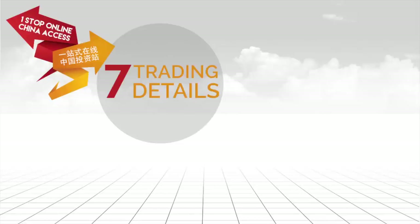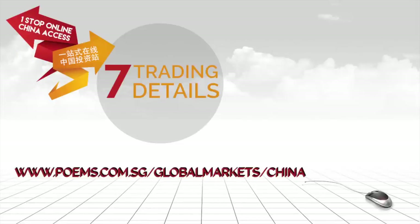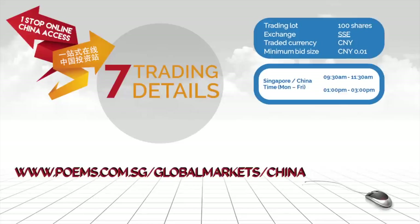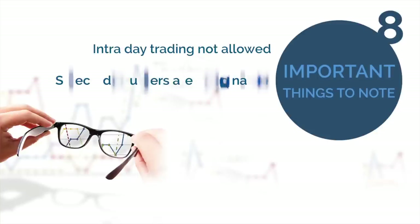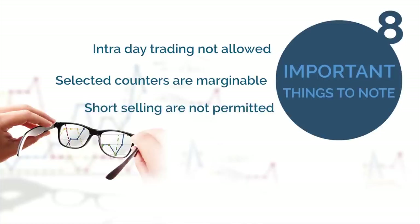7. Trading Details: You can visit www.poems.com.sg/globalmarkets/china for more information on the brokerage, trading and settlement details. 8. Important Things to Note: Intraday trading is not allowed for the China A shares market. Therefore, Hong Kong and overseas investors buying SSE Securities on T-Day can only sell the shares on and after T+1. Selected counters are marginable under Phillip Margin Accounts and Share Financing Accounts. Clients can trade through PSPL directly without a broker in Hong Kong. Short selling is not permitted.